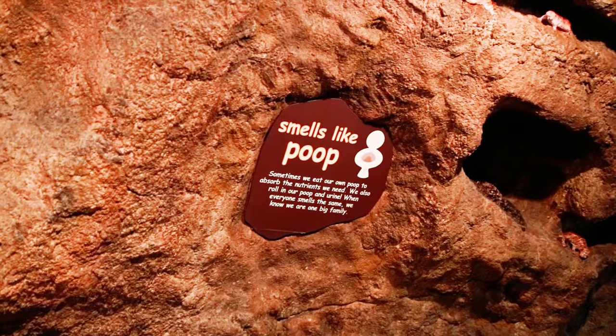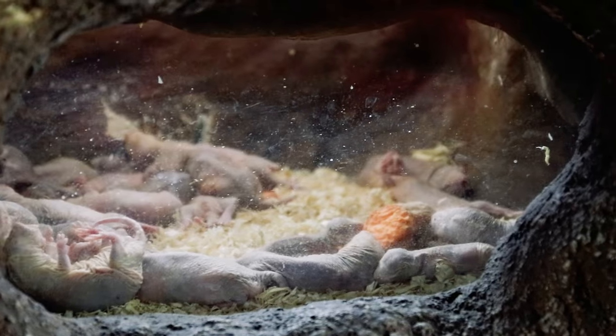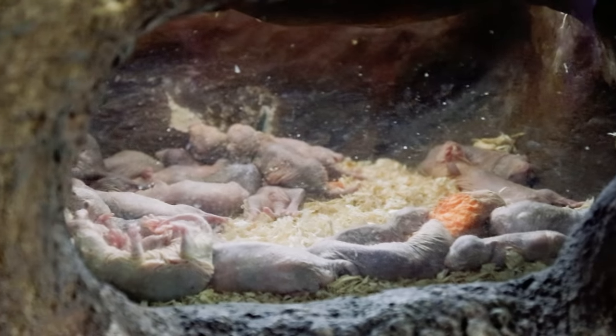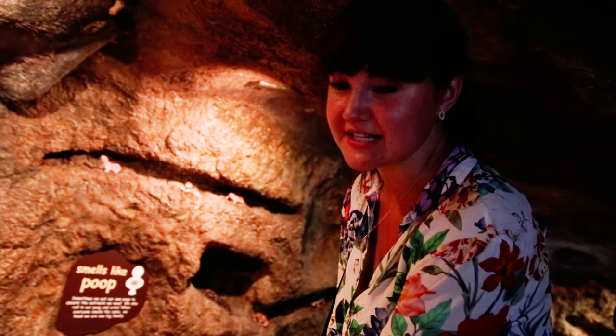Sometimes we eat our own food to absorb the nutrients we need. We also roll in our own poop and urine. When everyone smells the same, we know we're one big family. Naked mole rats.